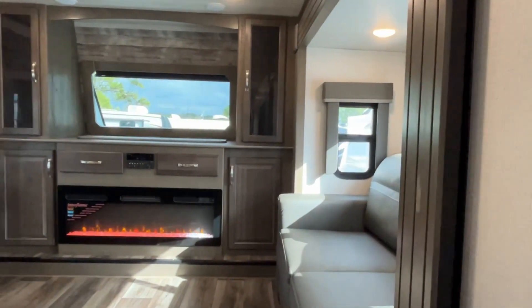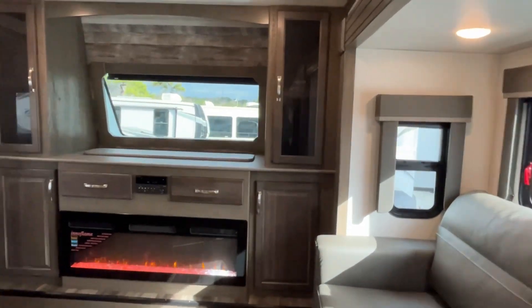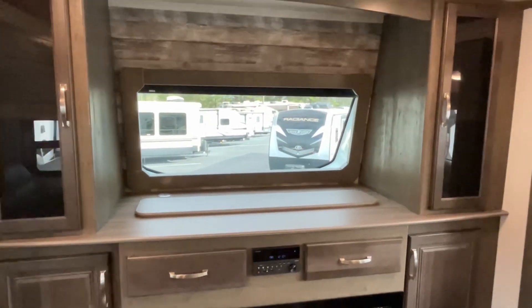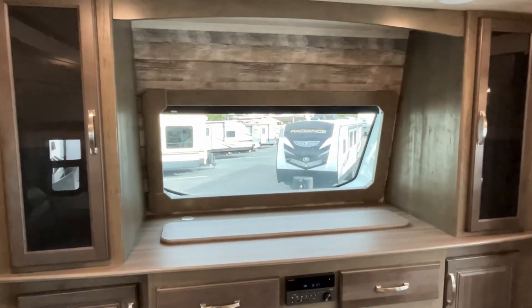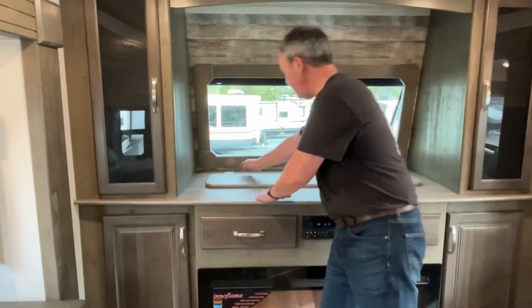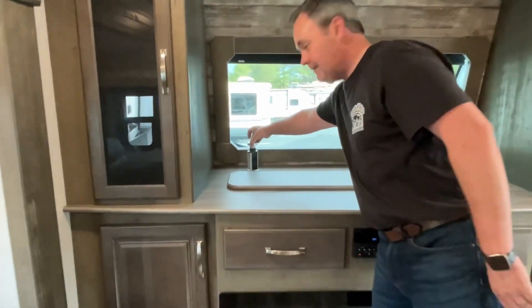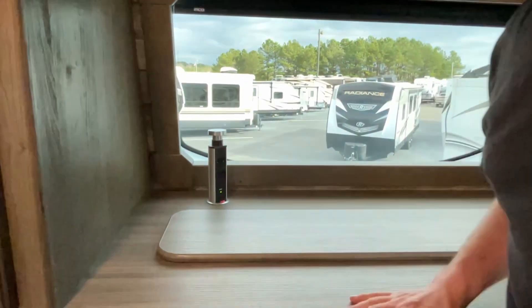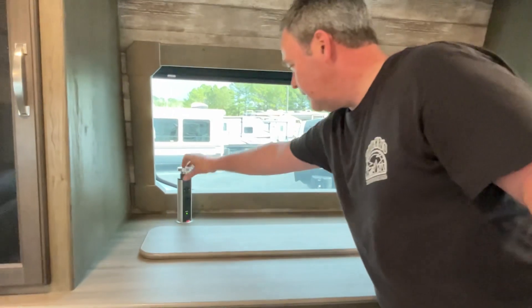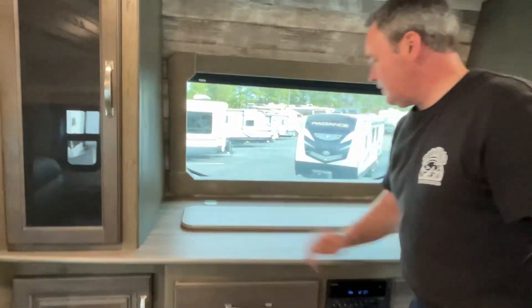Let's hang a right and go up here and look at the front living. You will notice that you do have a nice big windshield right at the front, with plug-ins back there in case you need them. And if you don't want the windshield view, there's the MCD blackout shade — that's very nice.